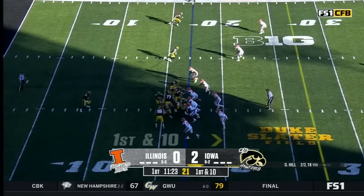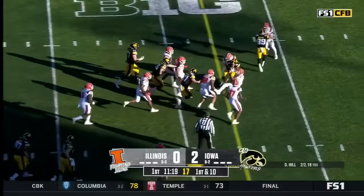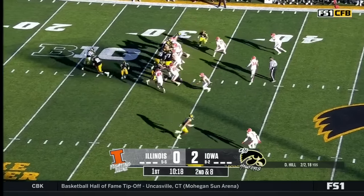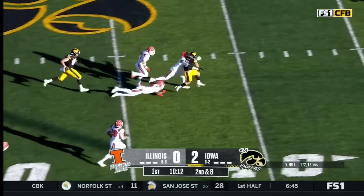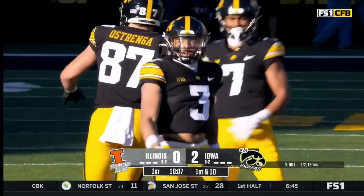Iowa starts this drive at the 17-yard line. Williams finds a big hole and gets a first down, taking it out across the 30-yard line. They're not respecting the play-action pass — expect Iowa to get to that at some point. Here it is right here. Ragini was the man in motion, Hill putting it up, and he's got a man wide open. It's caught by Caleb Brown, who goes deep into Illini territory, taking it inside the 40.